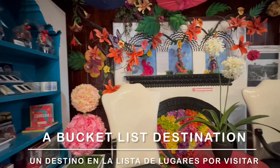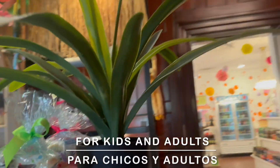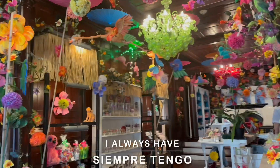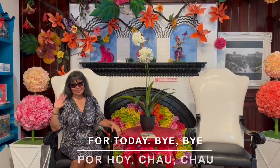This place is a bucket list destination if you are in Jacksonville. It is a fun stop for kids and adults. I enjoy visiting these stores — I always have a sweet time. Well amigos, that's all for today. Bye bye.